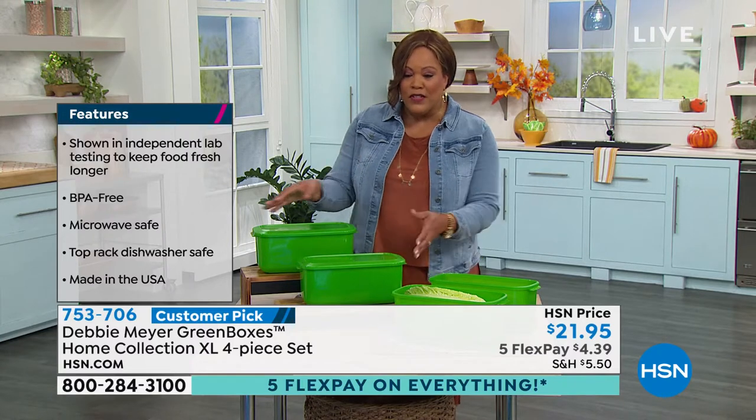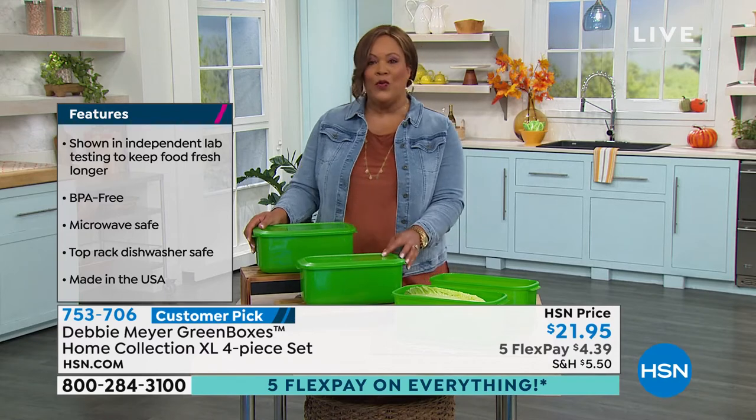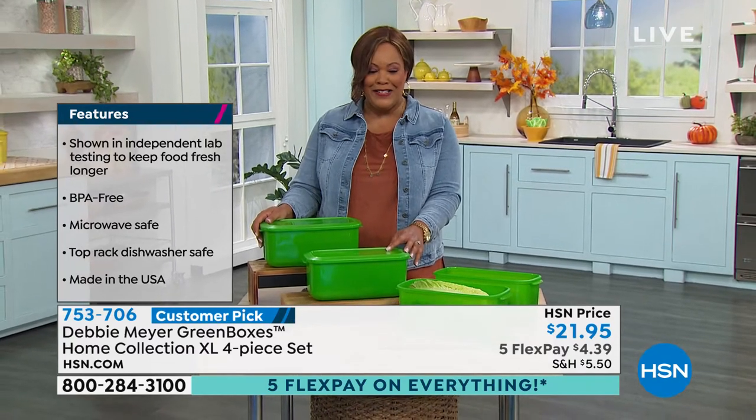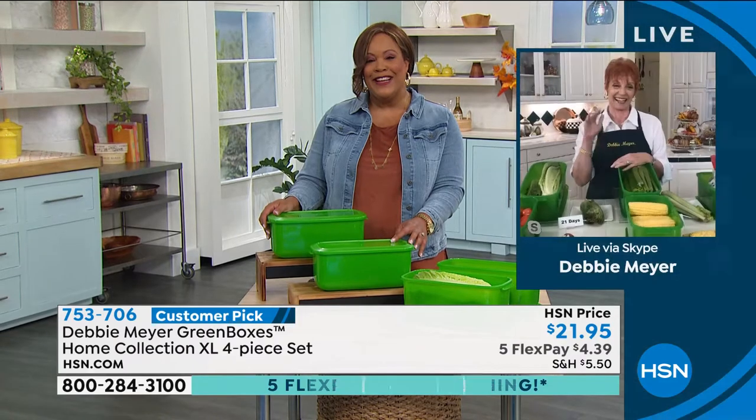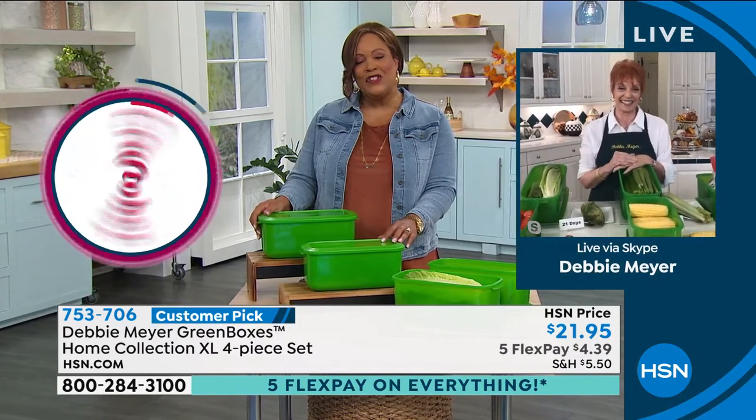You're saving your food, you're not wasting, and you're saving money. And you get both of these home for $4.39. So I want to go to the award-winning inventor of the hour, and that is Debbie Meyer. Good afternoon. Hello. Nice to be here. Good to see you.